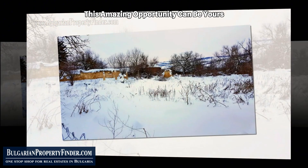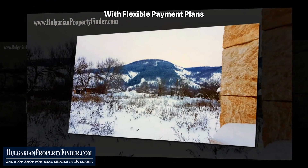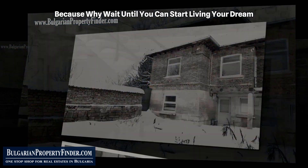This amazing opportunity can be yours with flexible payment plans — cash or pay monthly — because why wait when you can start living your dream now?